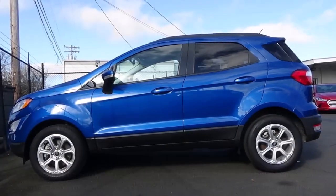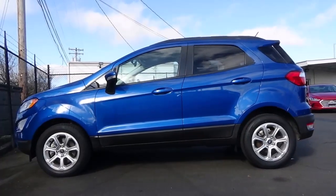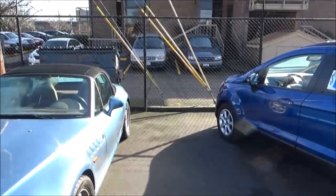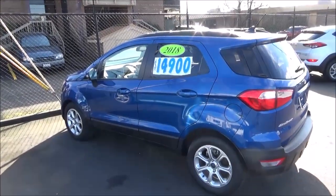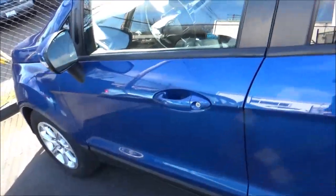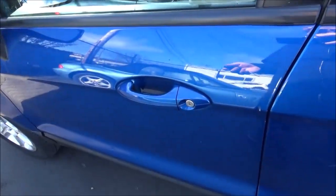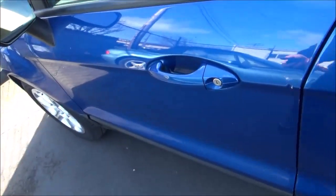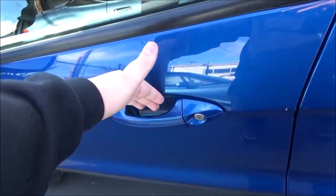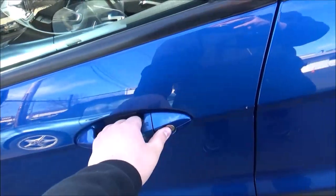This EcoSport is finished in the lightning blue exterior color. The vehicle does have smart key access — as long as the key fob is on you, just put your hand behind the door handle and it automatically unlocks.